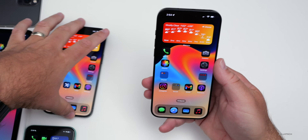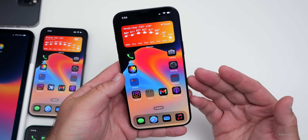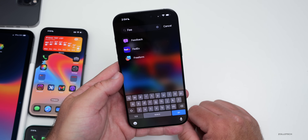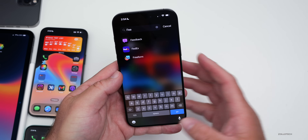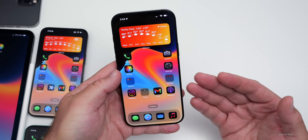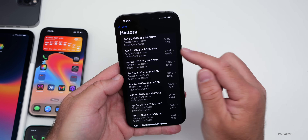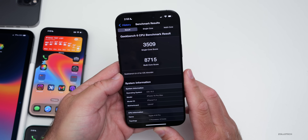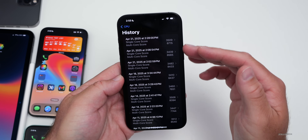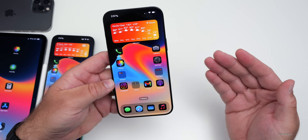If you're on beta 2 or current 18.5 betas, definitely install beta 3 and provide feedback via the Feedback app. If you're on iOS 18.4.1 trying to fix issues or improve battery life, this is still a beta and not recommended. For benchmarks, the best result after background processing completed was 3,509 single-core and 8,715 multi-core — notably better than recent betas, a significant improvement.